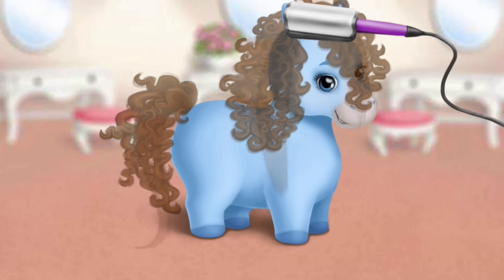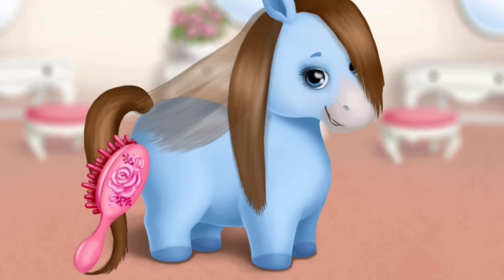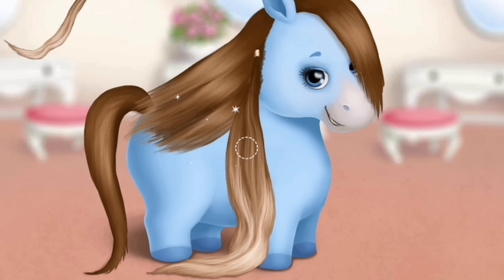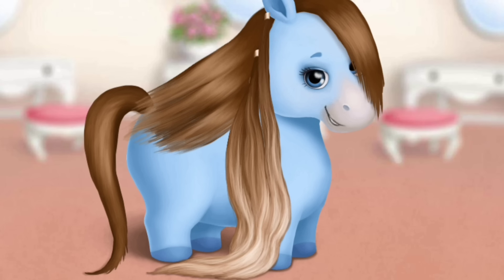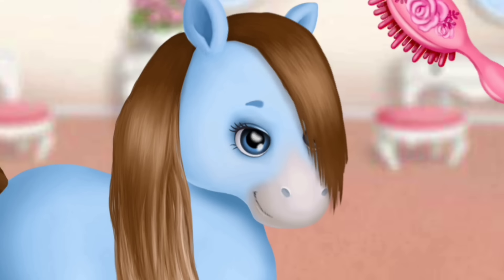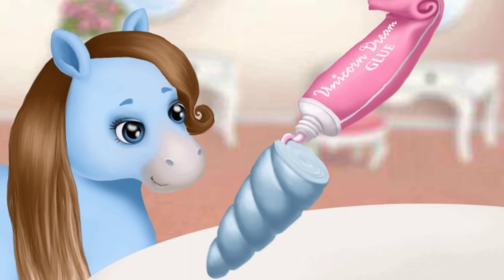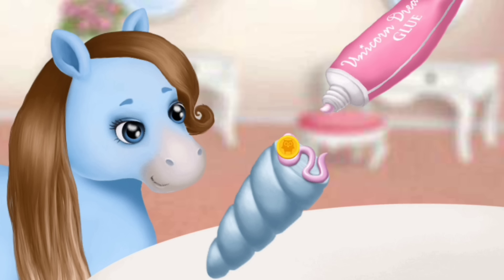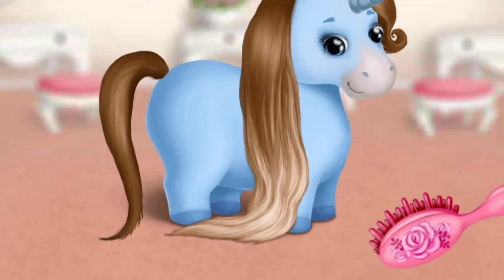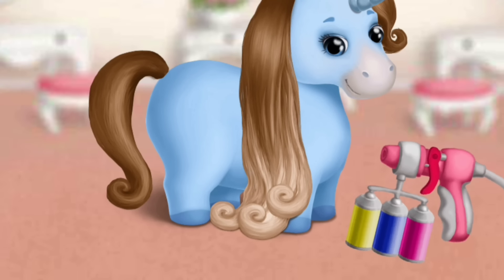I prefer straight hair. Brush it. Let's make my hair longer. Very nice. Brush hair please. Apply some glue. My dream is to look like a unicorn. Brush my hair please. Awesome, now let's dye my hair.